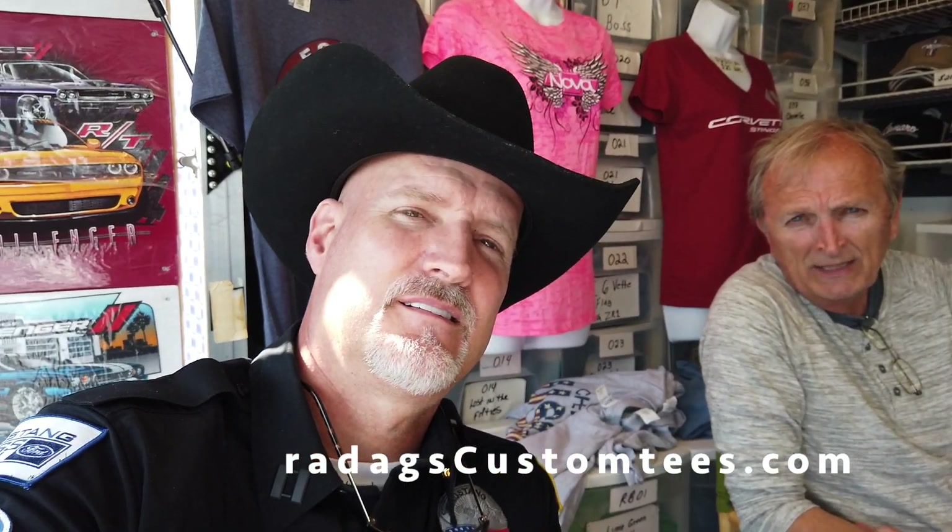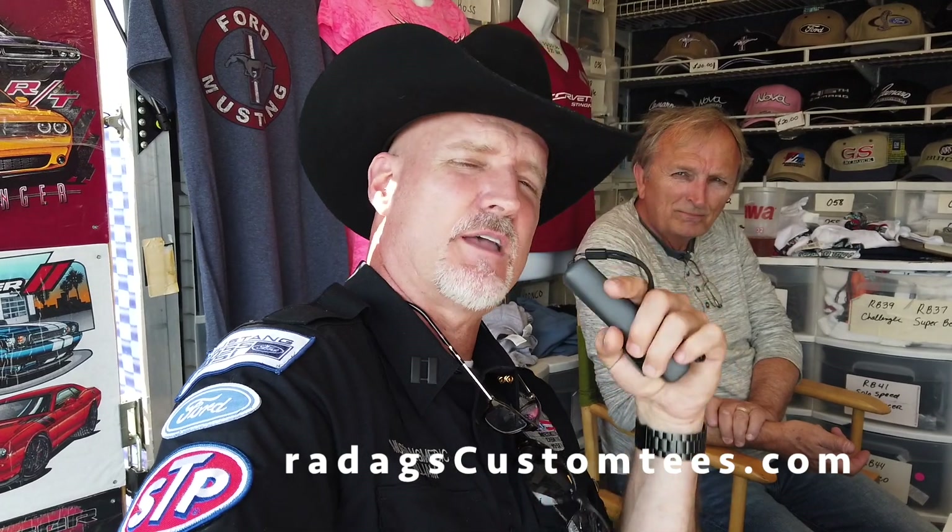When I see a vendor with cool stuff, I have to share it with you guys. Here's another vendor — tell them what you got and tell them how to get it. I have licensed Ford Mustang tees and hats. Everything is available at Radagscustomtees.com — R-A-D-A-G-S — customtees.com. The Osmo is fighting me and looking at me, but it's not about me, it's about him. Here's the website below: Radagscustomtees.com — R-A-D-A-G-S — customtees.com. Check it out, go online. If you're into custom tees and you're into cars, they got a lot of cool hats too.